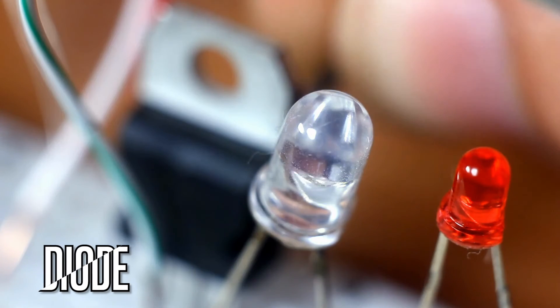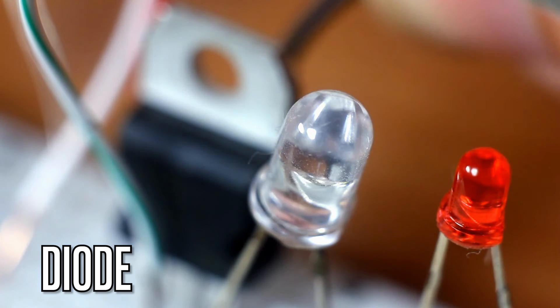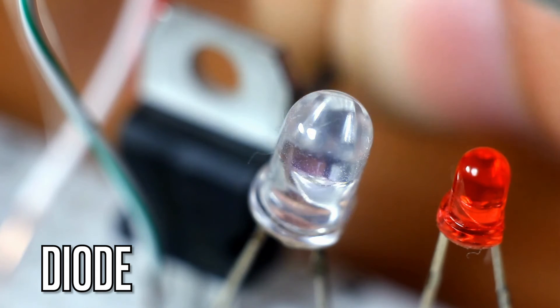Now let's discuss diodes. Diodes allow current to flow in one direction while blocking it in another. They are vital in rectifying AC voltage to DC and have numerous uses in electronics.